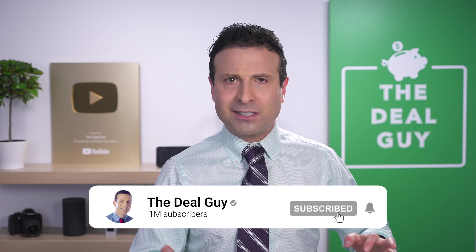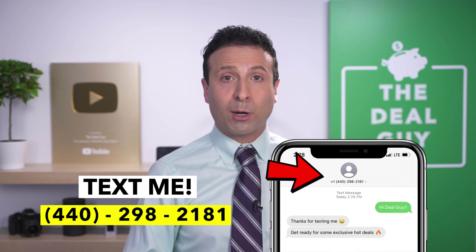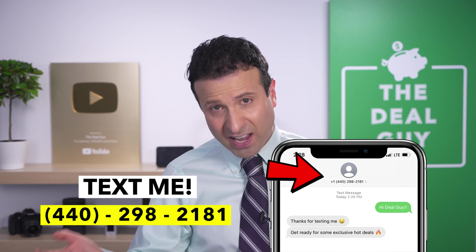I want to thank all of you for being here — hopefully a great place to help you save as much cash as possible. If you like this content, please give it a thumbs up. If you subscribe with notifications on, I promise I'll hook you up with all your favorite food finds and insider store secrets. And as we count down to Prime Day on June 21st and 22nd, I want to make sure you don't get hit with products you shouldn't buy and show you just the best items. My number is 440-298-2181 — drop me a line, send me a text, I'll get you added. I won't spam you. Thank you for watching.